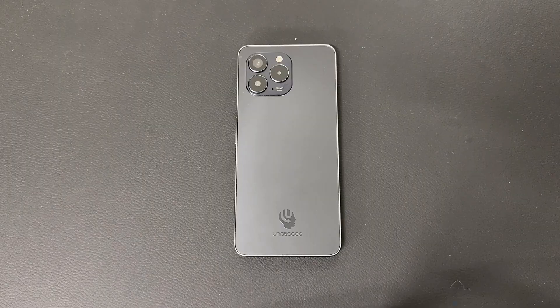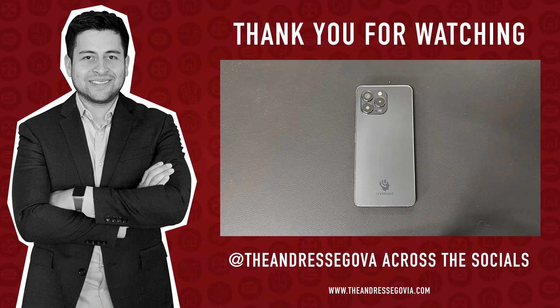As I prepare to do my long-term review, I'll update you all on whether Unplugged finds a solution to the Verizon voice call issue and incorporate that into my review. Until then, hopefully there's some kind of solution, but I'm not entirely holding my breath. Thank you for watching this latest episode of the Andres Segovia Show. Follow me across the socials at The Andres Segovia, and on X, formerly known as Twitter, at underscore Andres Segovia. I'll see you on the next one.